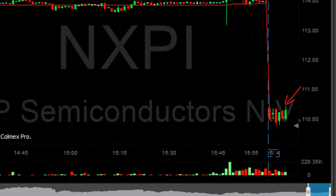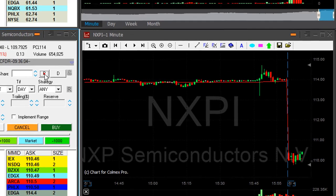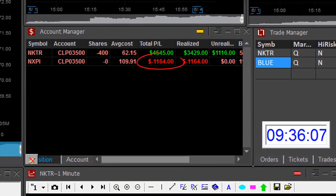NXPI is doing terribly wrong — moving the wrong way. I'm covering here. The 2,000 shares I shorted earlier for a loss of $1,100.